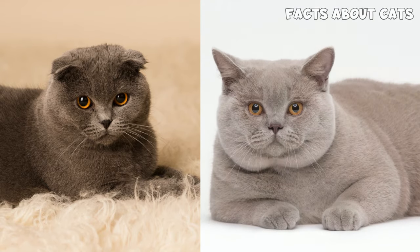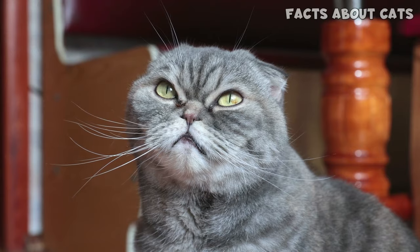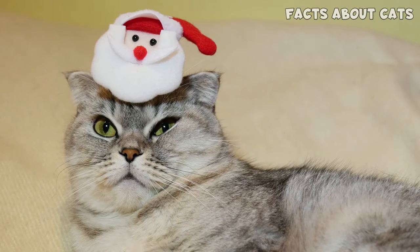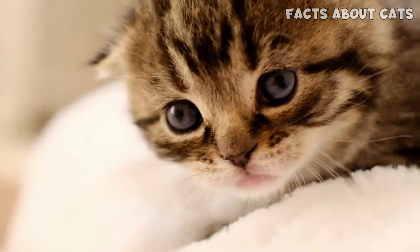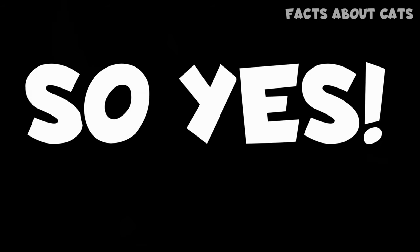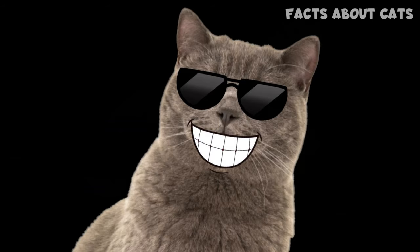Scottish Fold cats can't be bred amongst themselves — otherwise, the kittens will be born with severe bone deformities and shortened spines. As a result, Scottish Folds can only be bred with other cats. Two breeds can be used for this purpose: the British Shorthair and the American Shorthair. The Scottish Straight is also an option. So yes, one of your Scottish Fold's parents can actually be a British Shorthair.